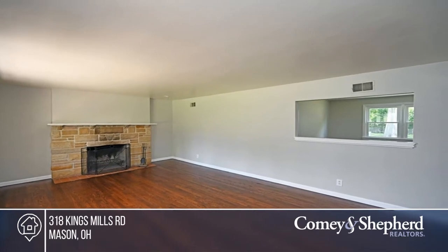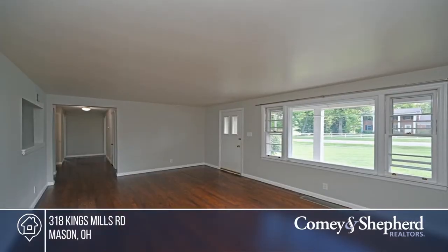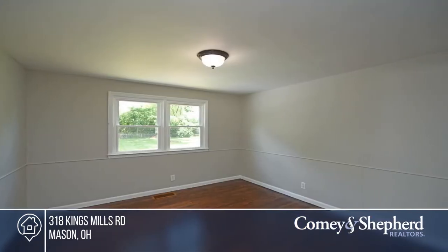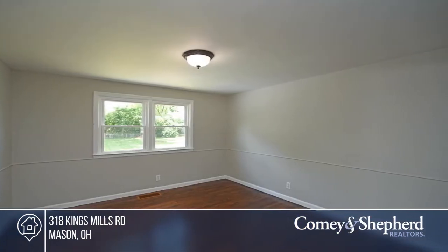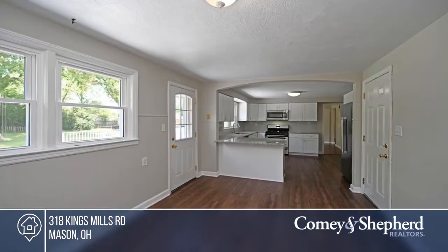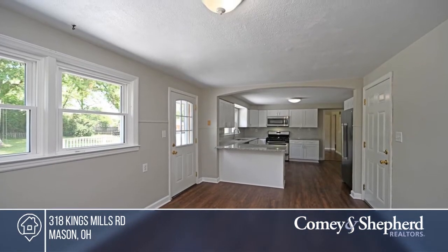Come see this beautiful full-brick, three-bedroom, two-full-bath ranch with 1,656 sq. ft. It offers newly finished hardwood floors throughout. The large, brand-new remodeled kitchen boasts granite countertops, stainless steel appliances and an eat-in area. A huge deck overlooks a park-like yard.